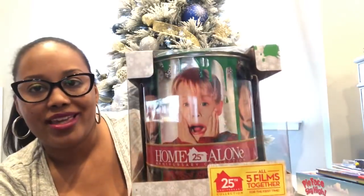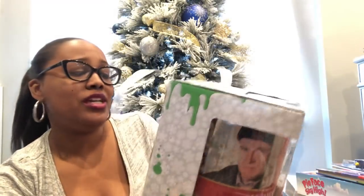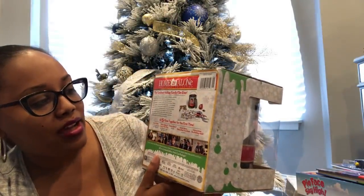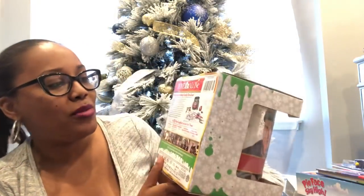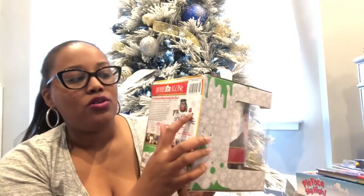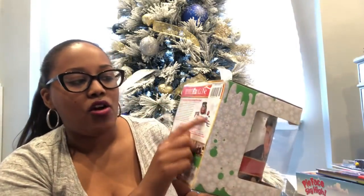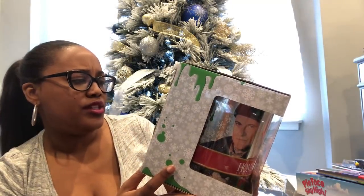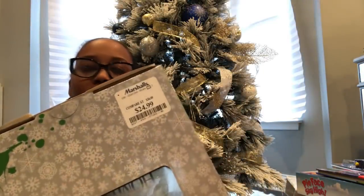For myself I found the Home Alone 25th Anniversary Collector's Edition at Marshall's for twenty-five dollars. I love Home Alone 1 and 2. It comes with the paint can, a wanted/escape poster with the two criminals, a Christmas tree ornament, a fake spider, and all five movies on DVD — ones and two are also on Blu-ray. I thought this was really cute.